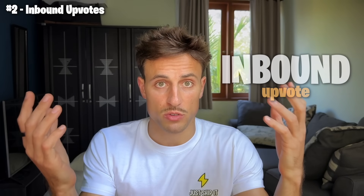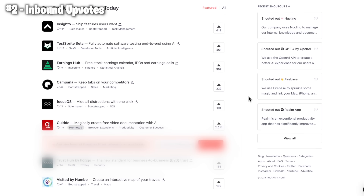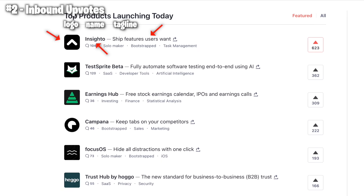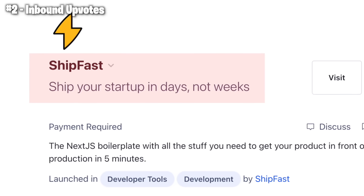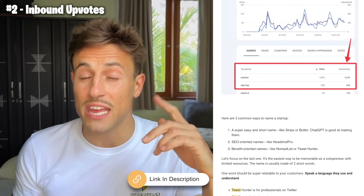There are two ways to get upvotes on Product Hunt. The first is inbound upvotes — upvotes from users who are browsing the platform, find your listing, and decide to upvote it. On the Product Hunt home feed, there are tons of products competing for attention, and the way you win is by nailing three things: your name, your tagline, and your logo. The name of your startup should be short, simple, and very easy to read. You'd rather ditch VC-style names like Stripe or Tesla and go for something very logical like Shipfast. I wrote a short article about finding good names for startups as a solopreneur — link in the description.